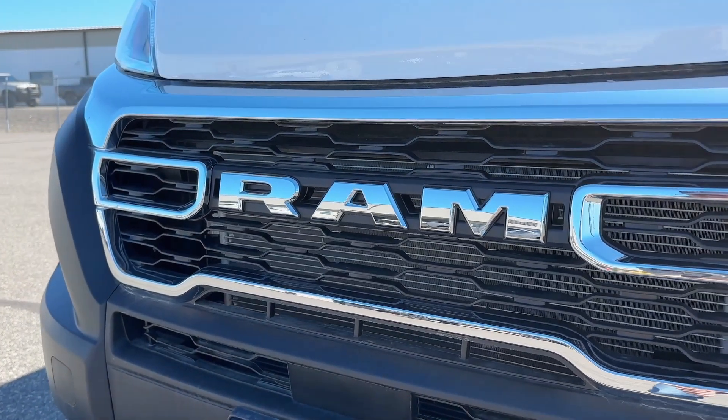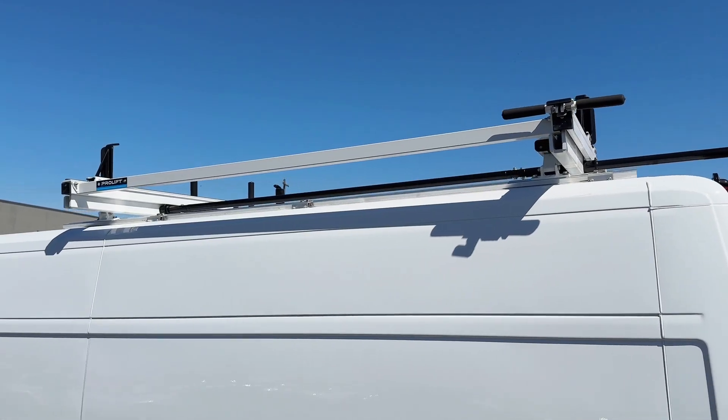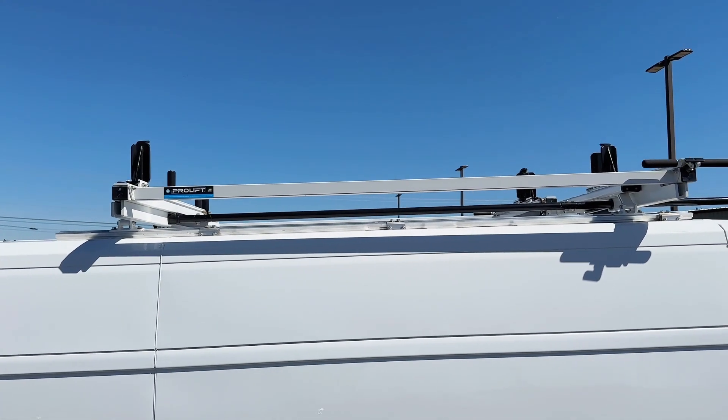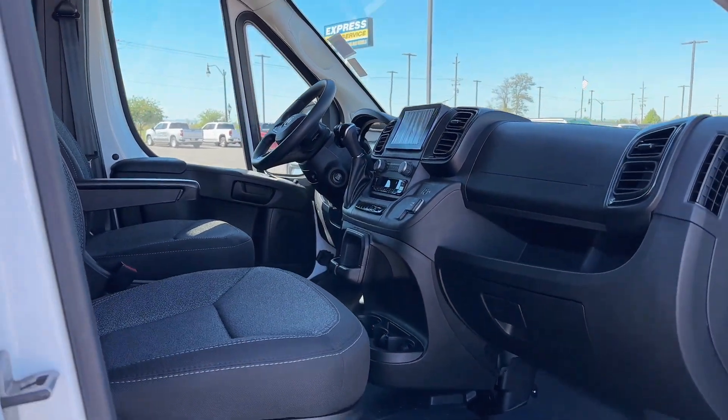With a robust 3.6-liter Pentastar V6 engine and class-leading front-wheel drive, the Promaster offers exceptional handling in tight spaces and superior performance in every urban challenge.